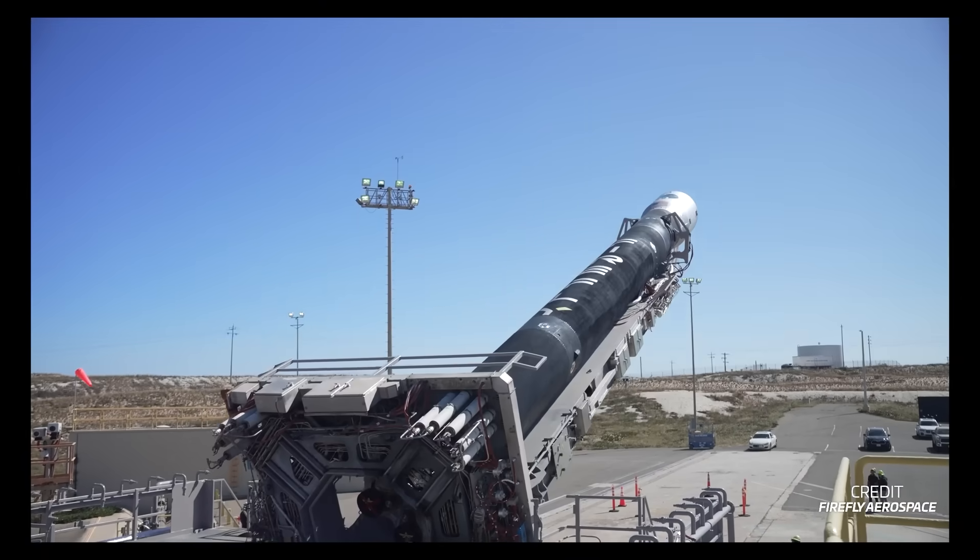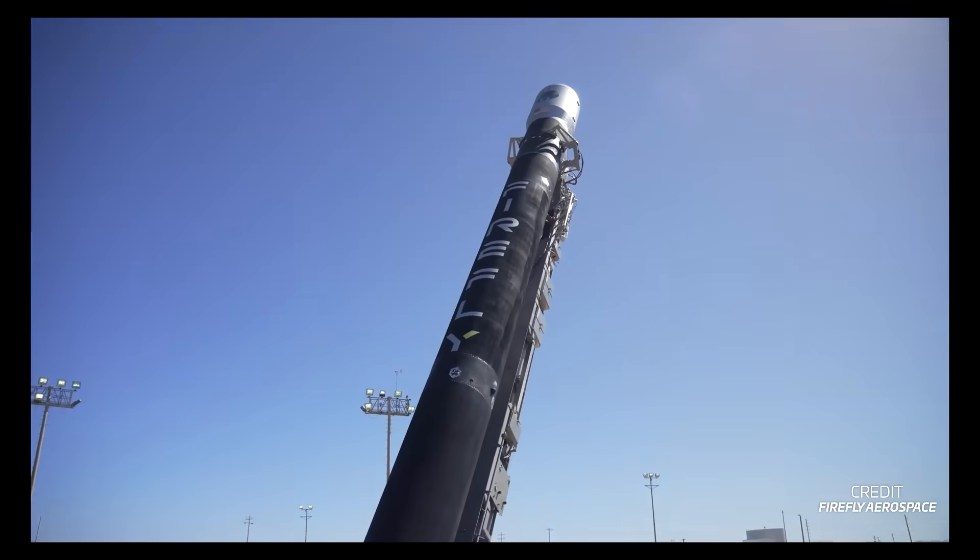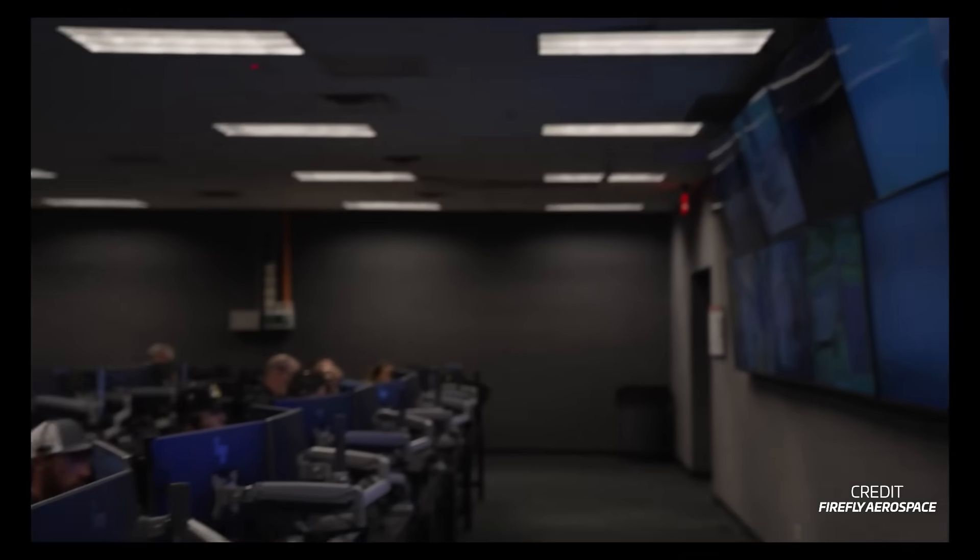Over the last few months, Firefly and Millennium have been rehearsing these operations, including an all-up test that went from simulated attachment of the satellite to the rocket's payload adapter all the way to the firing of the engines on the launch pad without releasing it. This is a really hard task, and many other companies have tried it before without success, so hopefully this time it works.